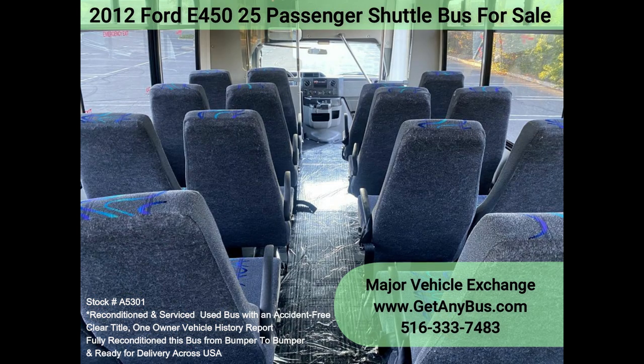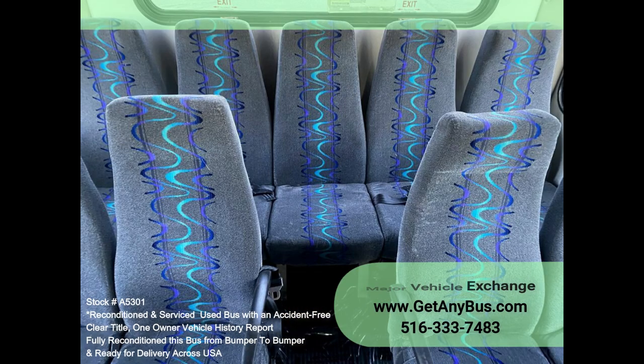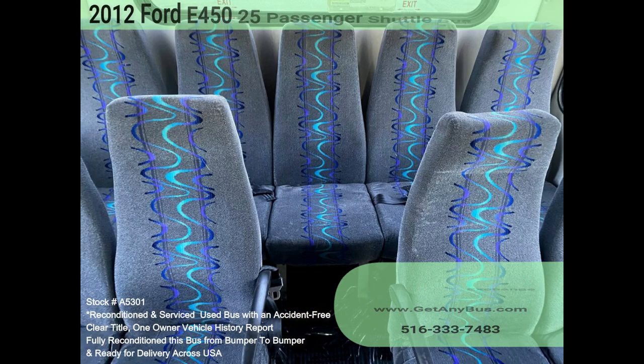Perfect for transit shuttle operators, teams, office worker transport, and much more. Perfect shuttle bus to start your transportation business, easily converted for other business uses. The bus rides smoothly and handles well — well equipped and ready to go.